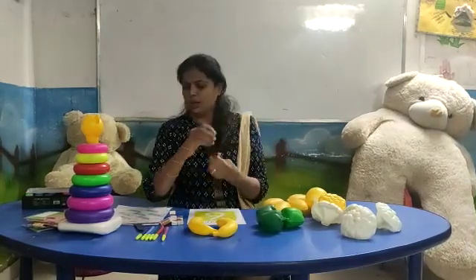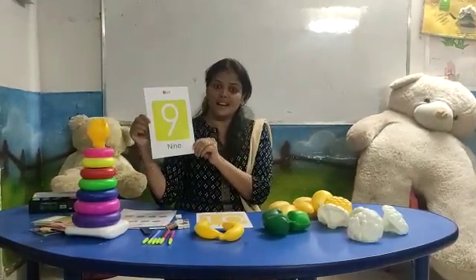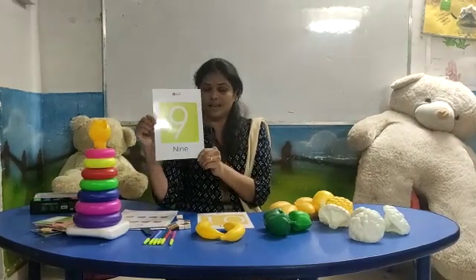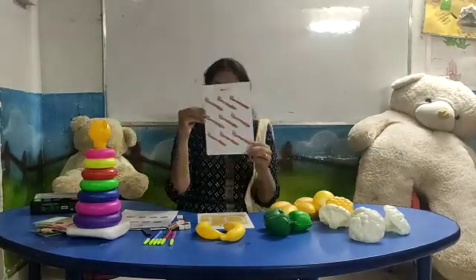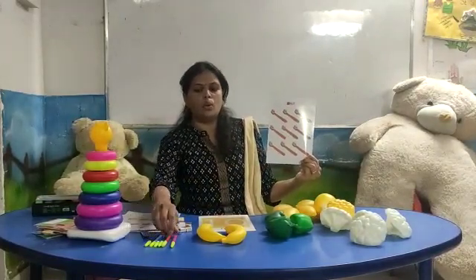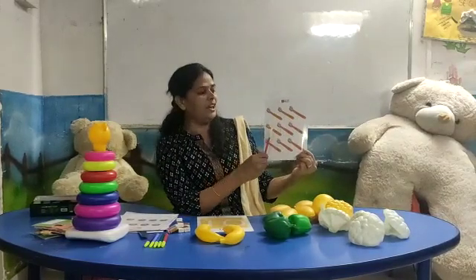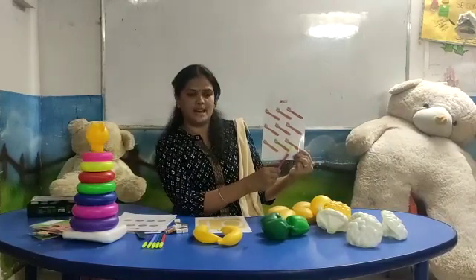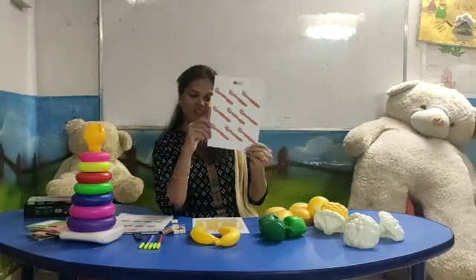Very good, children. Now let's see number nine. N, I, N, E — number nine. Let's count. What is this? This is a brush. How many brushes here? Let's count: one, two, three, four, five, six, seven, eight, nine. How many brushes? Nine brushes.